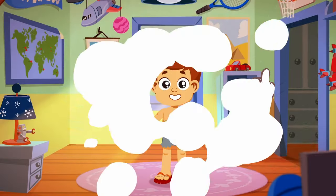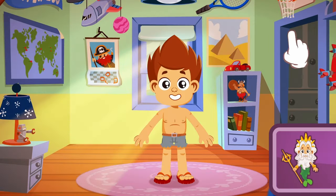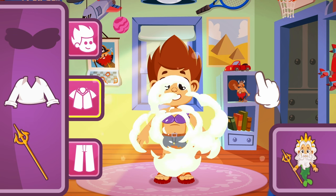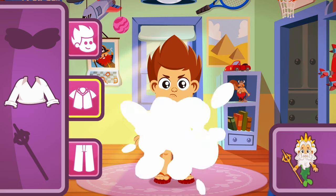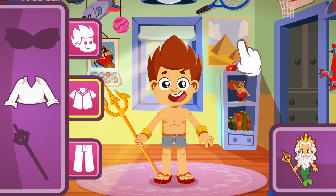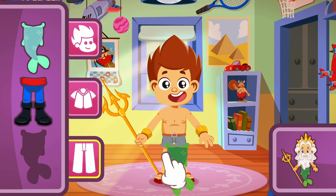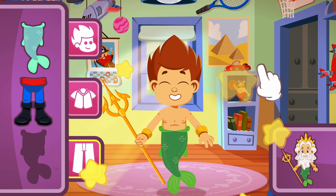Let's continue with the next one — it's King Triton's turn! So again, let's pick the right top. Hmm, I'm not sure about this one! The gold trident with bracelets! Now the bottom — do you see it? Yes! That one was easy!